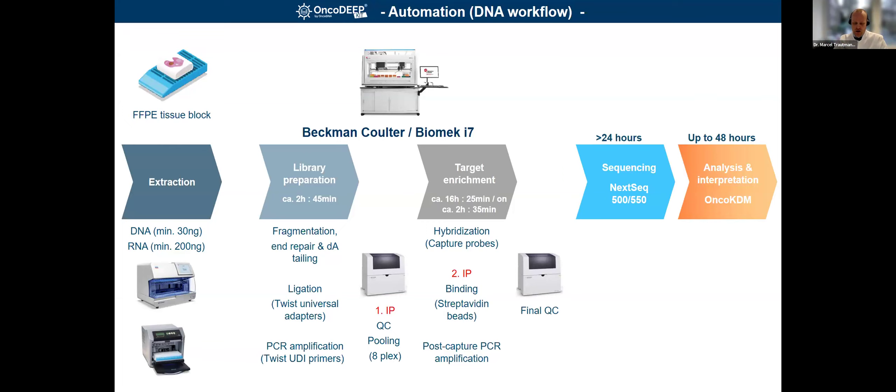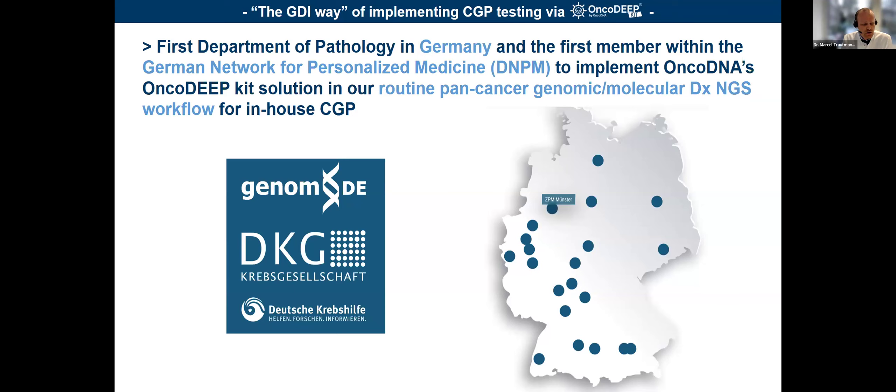Here in the middle part, that's the automation mainly focusing on the OncoDeep kit workflow, which we succeeded in implementing together with Beckman Coulter. Within Germany, we are the first laboratory within the German Network of Personalized Medicine to implement the OncoDeep kit for CGP testing. There are many vendors and products on the market — Illumina, Qiagen, Thermo Fisher — but based on our wishing list, we went for OncoDNA. Now it's evolving in the German scenario, with more and more laboratories at least testing it based on our experiments and communication.